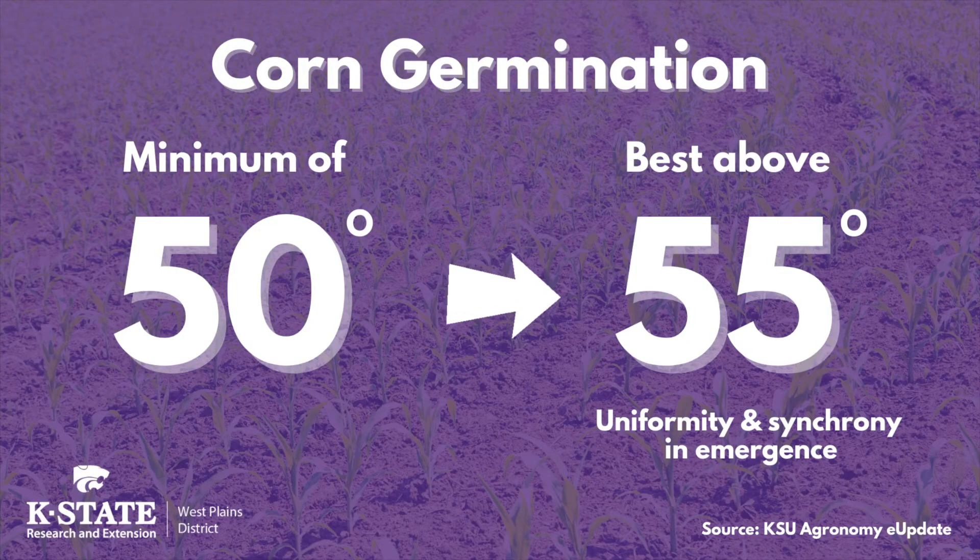When planting corn, we need a minimum temperature of 50 degrees Fahrenheit. What we really like to see is a seven-day average above 55 degrees. This will help with uniformity and synchrony of emergence, and in the long run the soil temperature at the time of planting can have a big impact on potential corn yields.